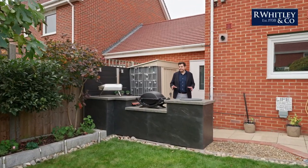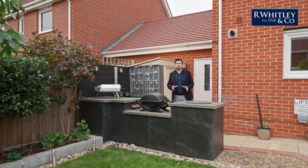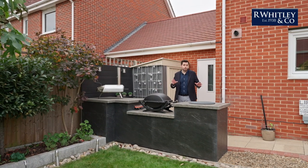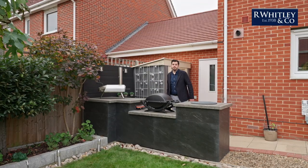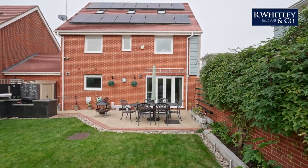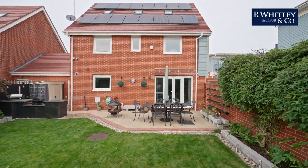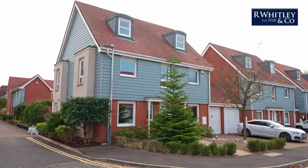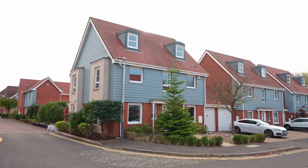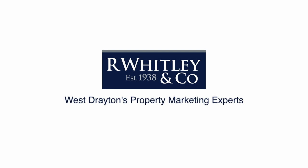If you love entertaining, then this outside kitchen, which is a recent addition, will be something close to your heart. It has polished concrete counters with storage under and space for a tandoor oven, barbecue and pizza oven.